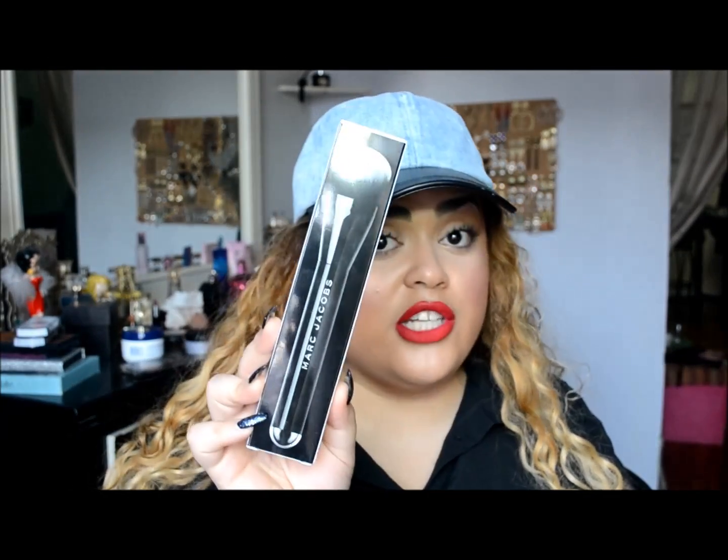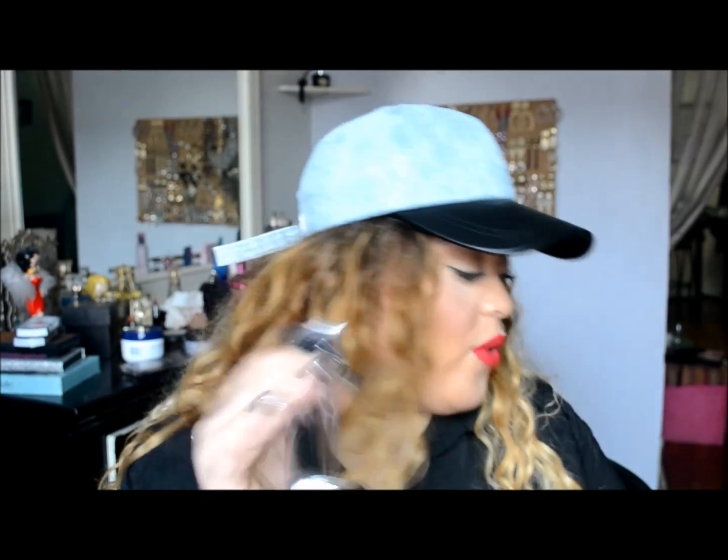Sephora – I went crazy with high-end stuff. I picked up the Marc Jacobs Face 2 brush. If you watch Julie G, she's been talking about it a lot, and I love the way she applied foundation with it – I need this in my life. I'll probably do a video demo and review. It's a really great face brush. And then I picked up the Urban Decay All Nighter setting spray so that on my birthday my makeup will last all night. I really do think it works. I don't go out as often as I used to, so I don't usually need it, but I figured I needed one for my birthday.